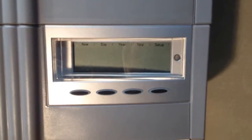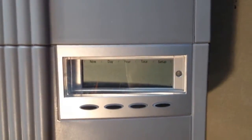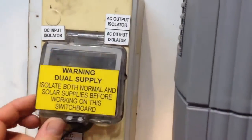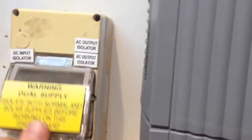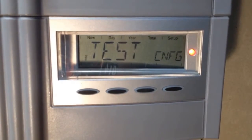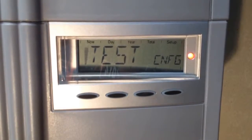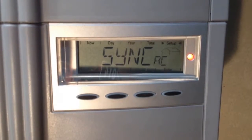With rebooting the inverter, it doesn't really matter what order you do it in — it could be AC first or DC first. So we'll just throw those circuit breakers back on: the DC there and the AC. And we'll see the inverter is trying to start up again. The inverter startup procedure usually takes around 2 minutes, so just got to be patient while it starts up.